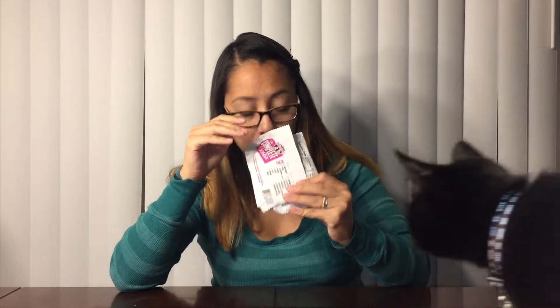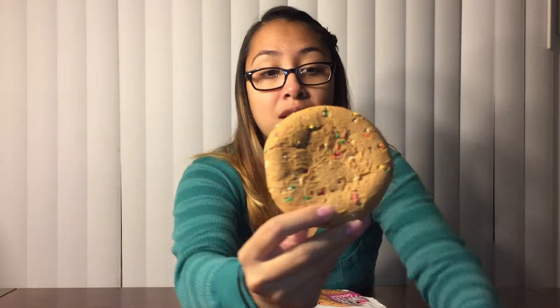Hopefully the cookie looks exactly like how it looks on the front. If not, I'm going to be very upset. Smells like birthday cake. It does not look as appetizing as it says on the front. On the front, it looks like a real cookie. And then I pull it out — it's this ugly thing. It's ugly, and it doesn't look good.